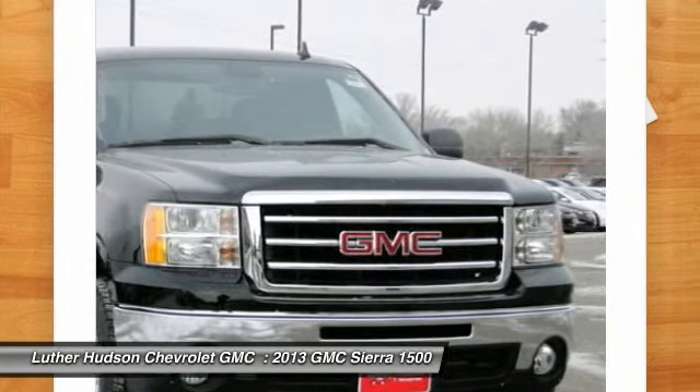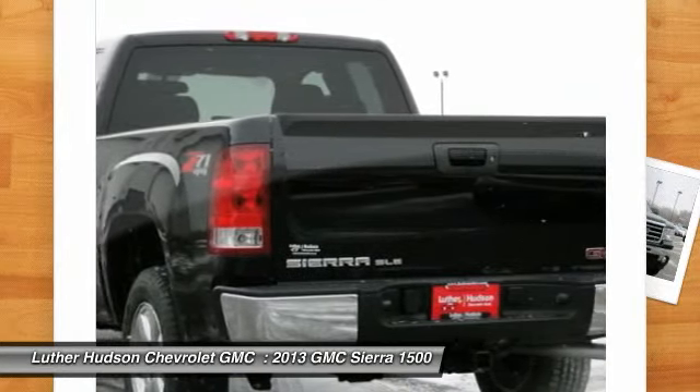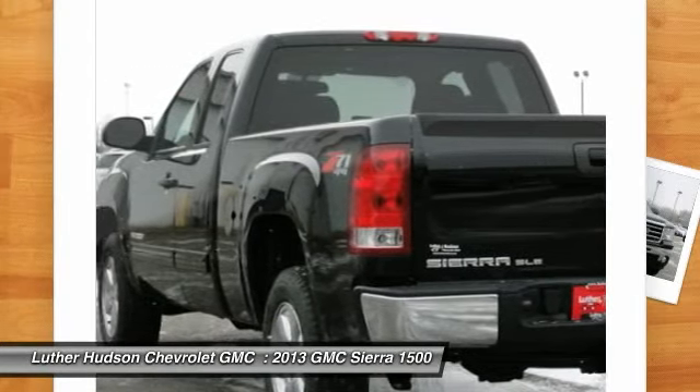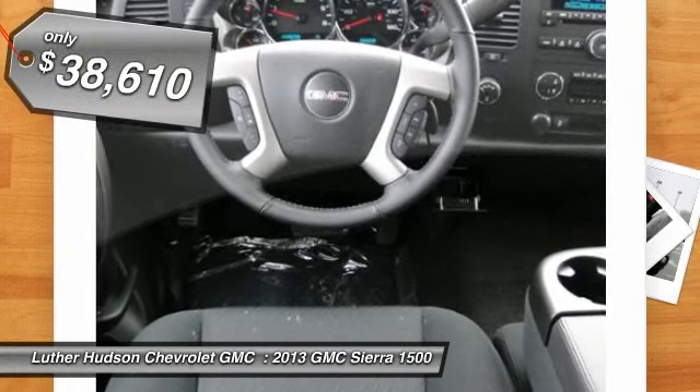The Sierra 1500 now comes standard with a Vortec 6.2 liter and 5.3 liter V8 engine and an electronically controlled automatic transmission that combines high max hauling capability with precise control, and is priced below $40,000.